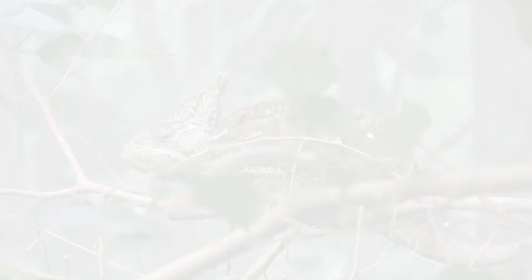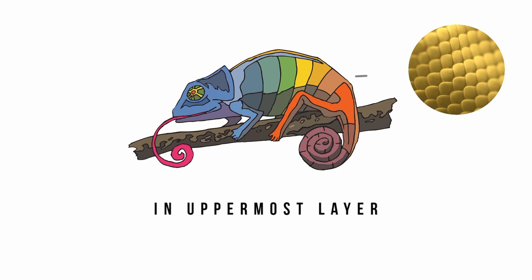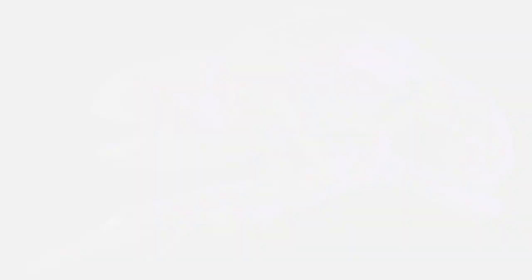A chameleon's skin has a few different cell types that contribute to its unusual color schema. The uppermost layer is composed of cells that contain a yellow pigment — xanthophores — and others that have red pigment, which are mainly present in striped regions. Under this layer lies the iridophores, which reflect different wavelengths of light, depending on how they are packed and ordered.